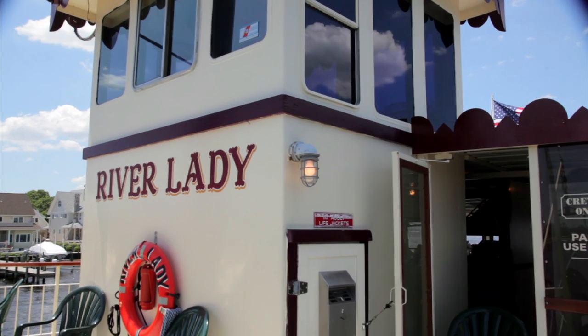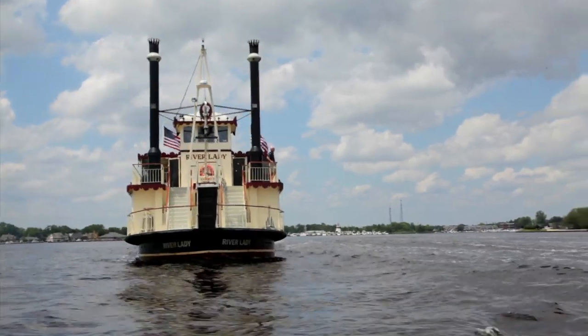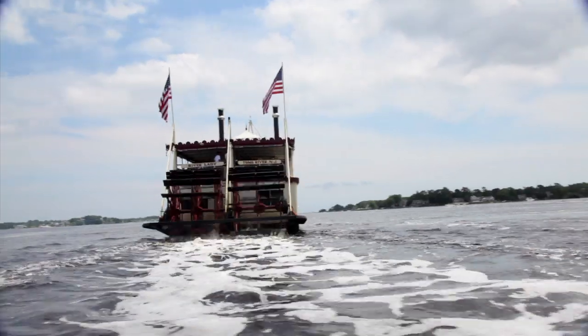In between courses, feel free to explore the vessel as you are aboard the only true stern wheeler in the state. In other words, there are no propellers moving this boat, just those massive paddles at the stern.